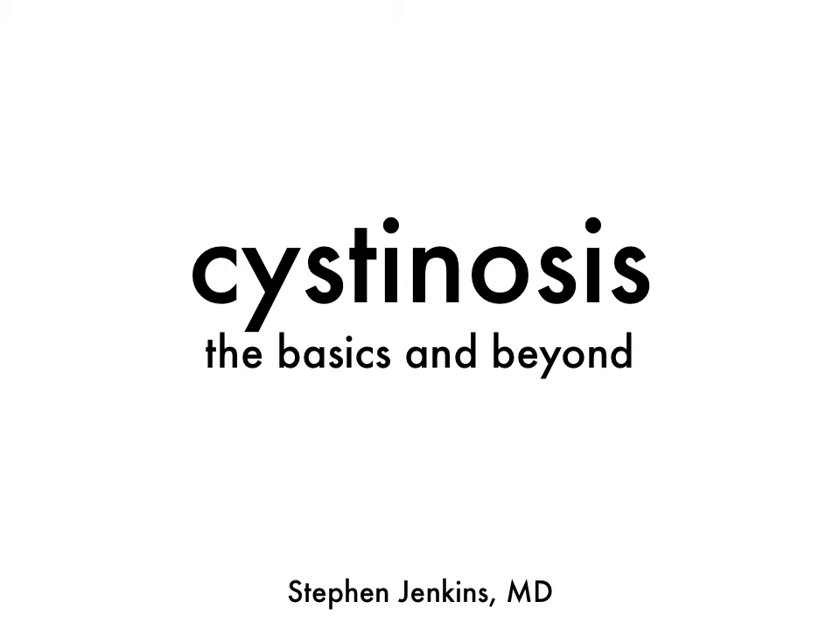Hello, my name is Steven Jenkins and I have two boys with cystinosis. When my older son was first diagnosed, I wanted to learn everything I could about the disease. While I'm not an expert or specialist, I believe that we all need to learn everything we can about cystinosis to be better advocates for our children and ourselves. This talk is especially for families of newly diagnosed children, but I hope that everyone can learn something from it.